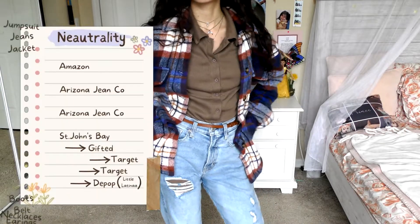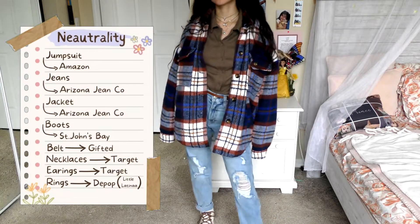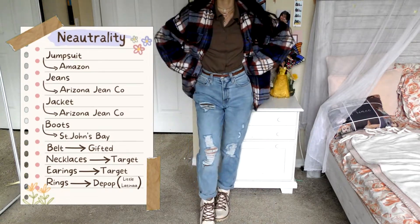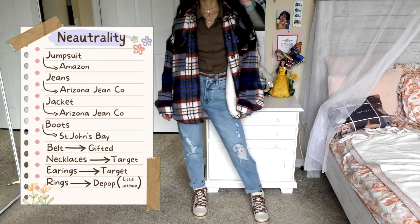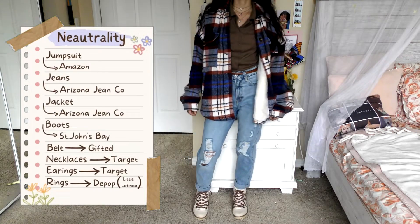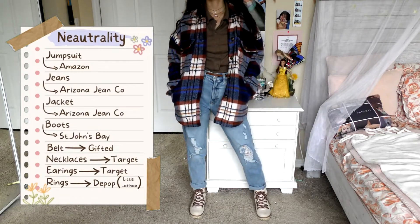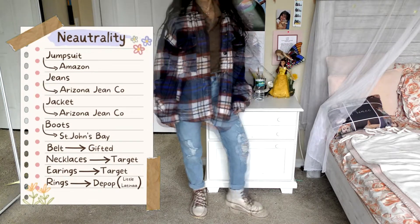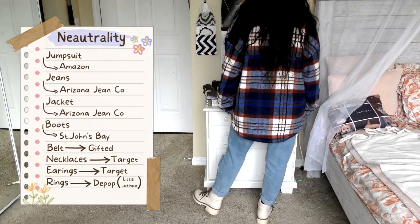Our second look is what I call Neutrality. This one is very, very warm and very comfortable. The first thing I have is this beige-green shirt, which is actually a jumpsuit from Amazon. The jeans I'm wearing are from Arizona Jeans Company — these jeans are incredible, they fit very nicely, and they're very comfortable and breathable. This jacket is also by Arizona Jeans Company — very heavy and very warm. I'm a pretty petite person, so the sleeves are actually pretty long. These boots are from St. John's Bay.